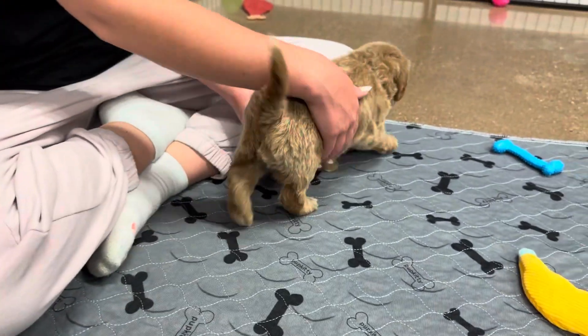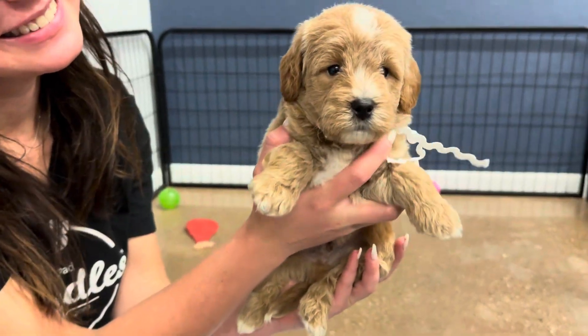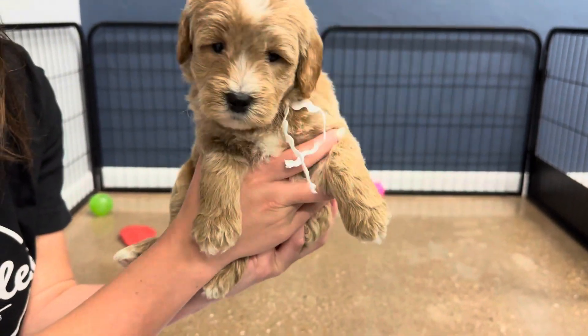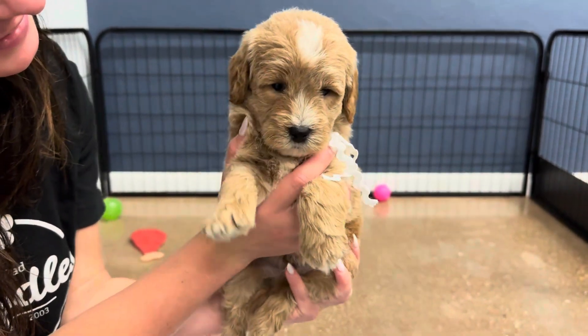This is Mila and Teddy's white ribbon male. He is an English F1B mini golden doodle. He is considered an apricot and white. He's got white on his chest, little tips of his feet, his tail, his head, and his nose and chin.